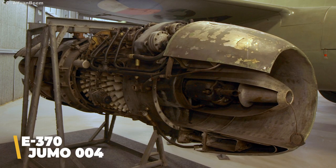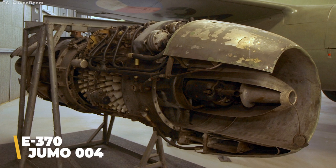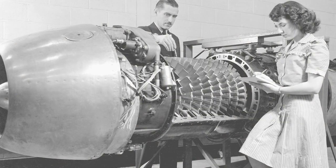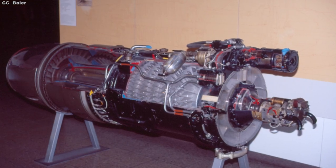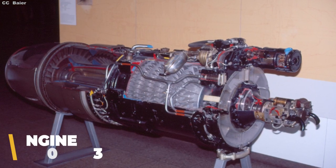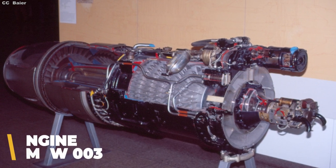Dubbed the E-370, their plane featured a streamlined fuselage, high-mounted wings, and a pair of Jumo 004 turbojet engines housed in narrow nacelles under the wings. The Jumos were the first engines of their type to be used operationally, but in early versions power was lacking, and later variants were equipped with four BMW 003 jets, slung from the wings in two distinct configurations — one in which each engine had its own nacelle, and a second in which they were housed in larger double nacelles.